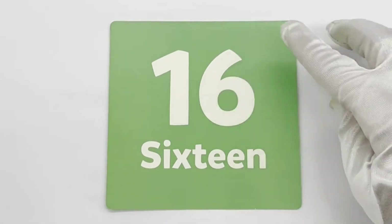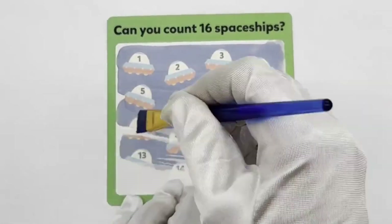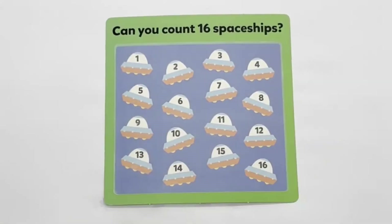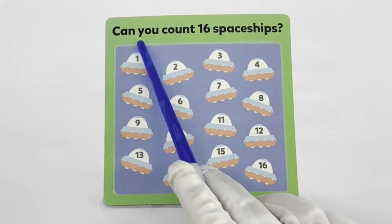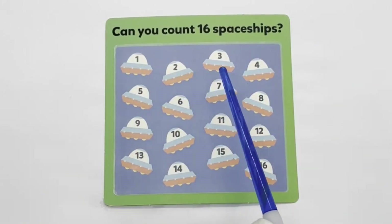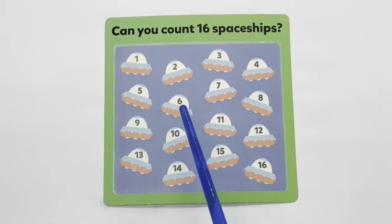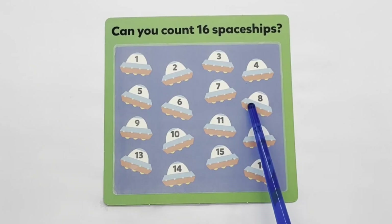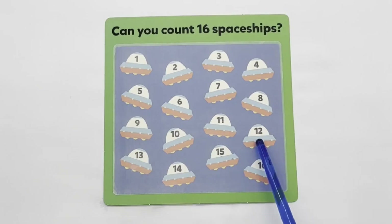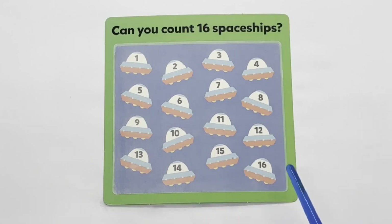16 — green. Can you count 16 spaceships? 1, 2, 3, 4, 5, 6, 7, 8, 9, 10, 11, 12, 13, 14, 15, 16.